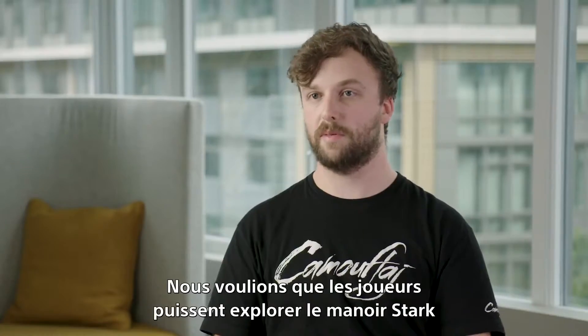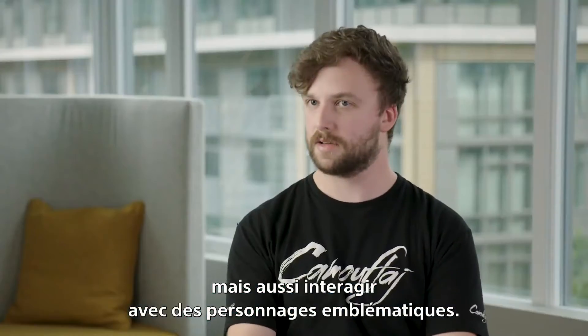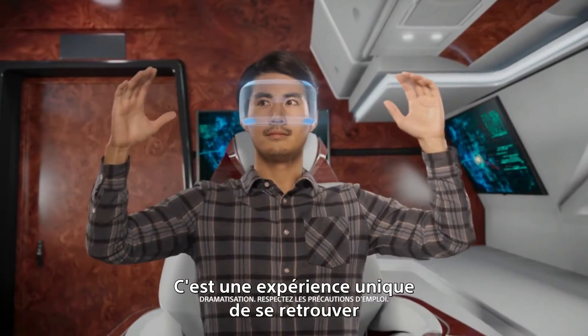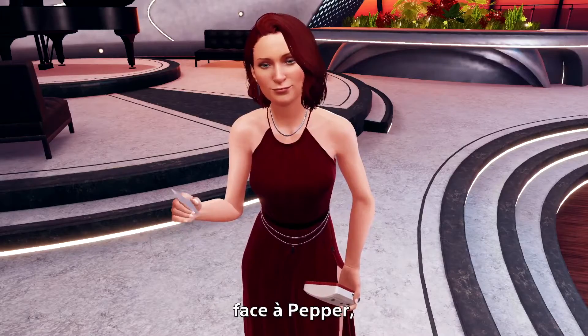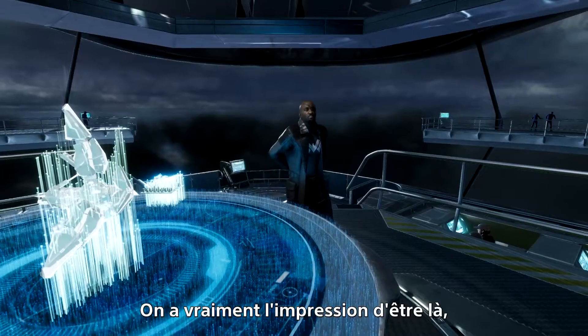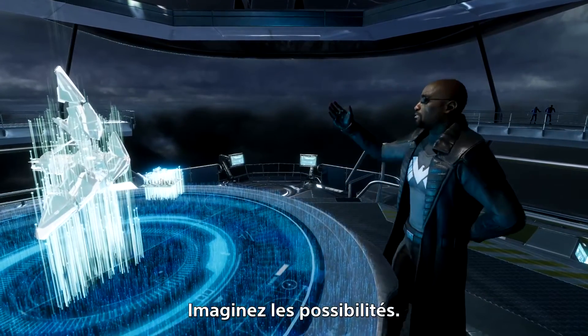We wanted players to be able to explore Stark Mansion, explore Stark Tower, but also interact with iconic characters. It's a very special moment the first time you're in VR and you're looking face-to-face with Pepper, or face-to-face with Nick Fury, and you feel like you're there standing on the bridge of the Helicarrier. Imagine the possibilities.